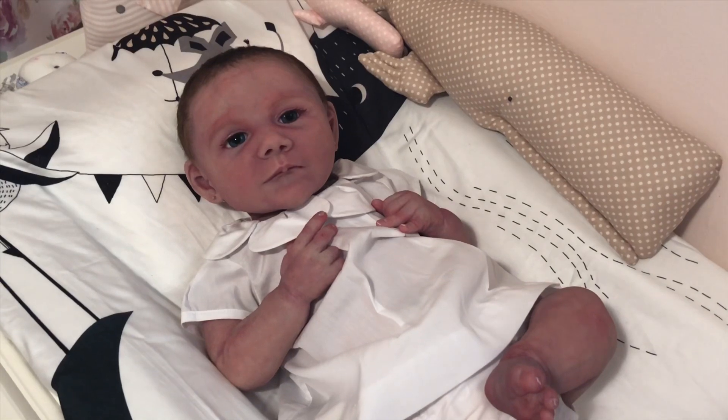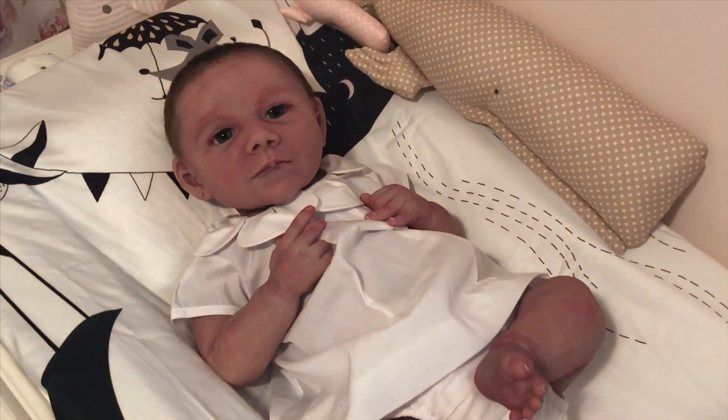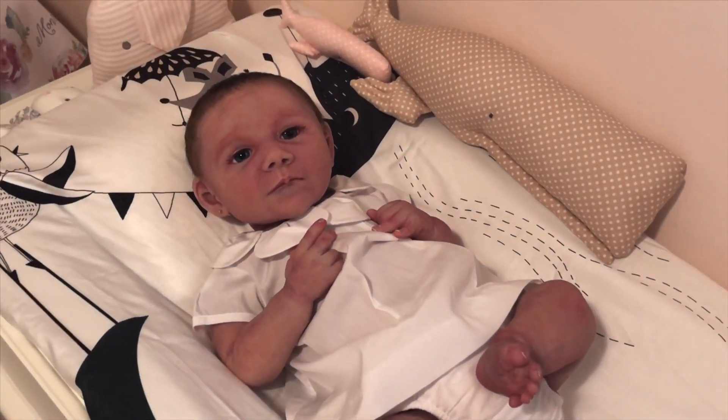I'll put some pictures at the end of the video so you can see what I put in her hair. I hope you guys have a great Saturday. Monroe and I will see you all very soon. Thanks for watching. Bye-bye.